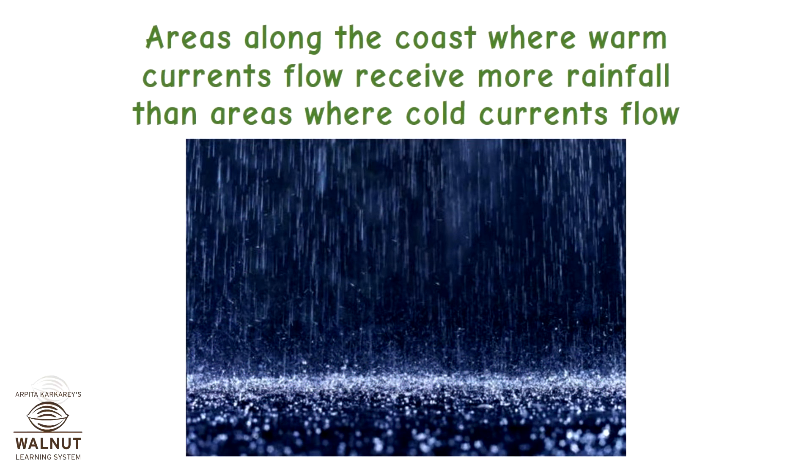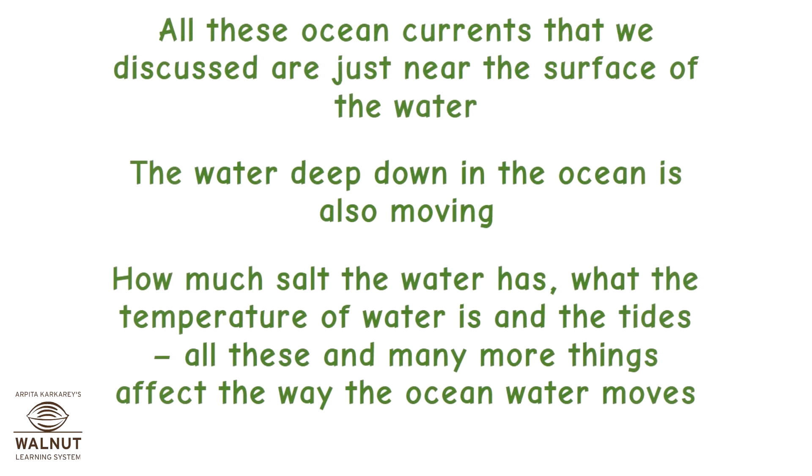Areas along the coast where warm currents flow receive more rainfall than areas where cold currents flow. All these ocean currents we discussed are just near the surface of the water. The water deep down in the ocean is also moving. How much salt the water has, the temperature of the water, and the tides — all these and many more things affect the way the deep ocean water moves.